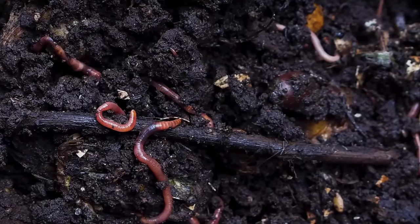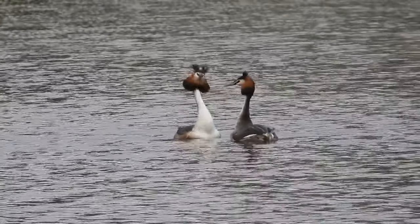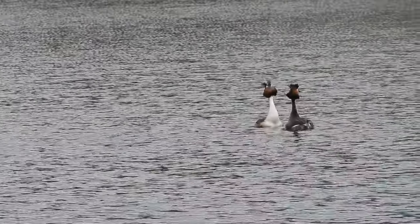Whilst if you spot a group of worms, they are known as a bed or a bunch of worms. A group of grebes may in fact be performing their collective noun if you see them, as they are known as a water dance of grebes.